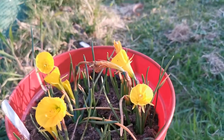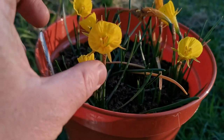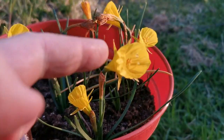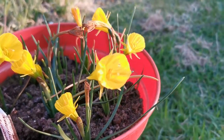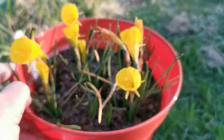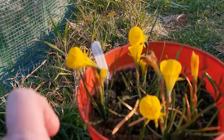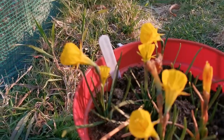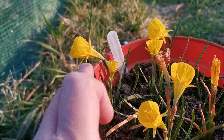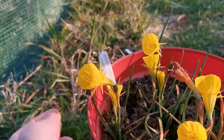Daffodils in the group Bulbocodium are also called petticoat daffodils due to the fact that the corona is so huge in comparison to the tepals — those six petals — that it makes almost a petticoat, basically a skirt on the flower. The flower is tubular and ends with a very large corona, and the size of the actual tepals is almost negligible.